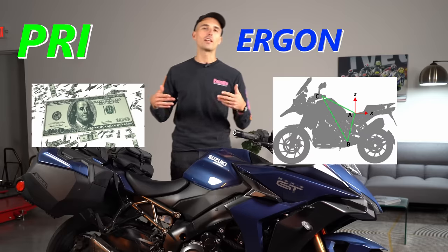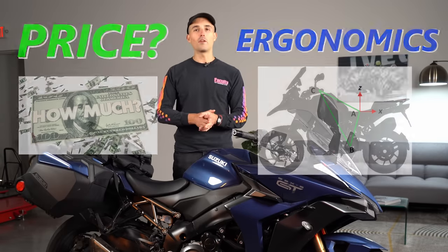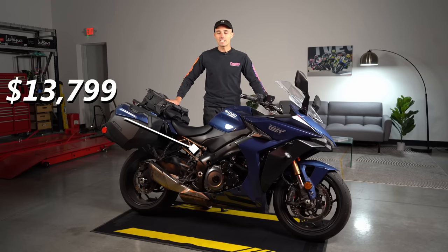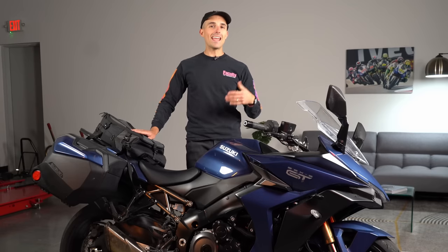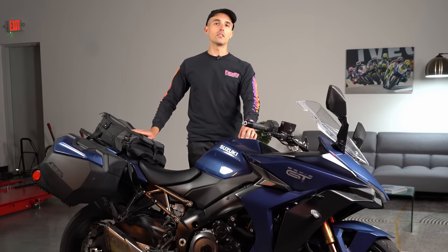The two most important things for today's video are price and ergonomics, because if you can't afford it and you can't fit on it, this bike ultimately won't matter to you. It's going to be $13,799 for the GT Plus with the color-matched bags. Your results may vary depending on where you live and what kind of deal you can find. The owner of this machine got it for about $15,000 out the door.